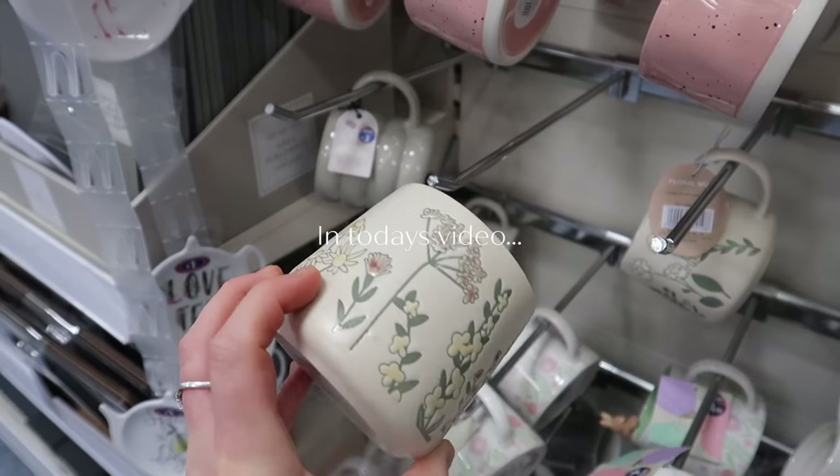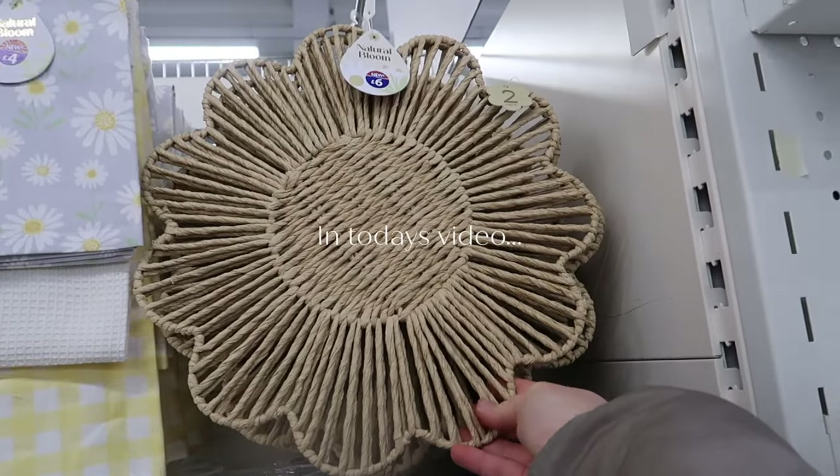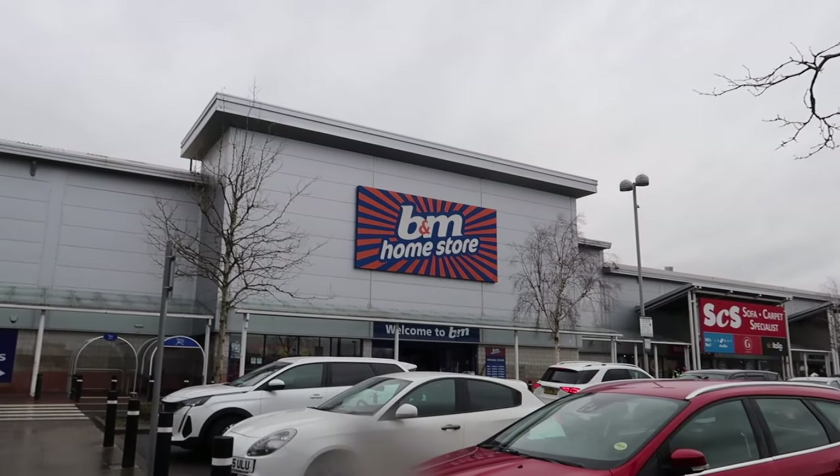This is such a cute design - the Spring Natural Bloom placemat reduced to half price. Hello spring! That's really good. Let's go see what's new in B&M.